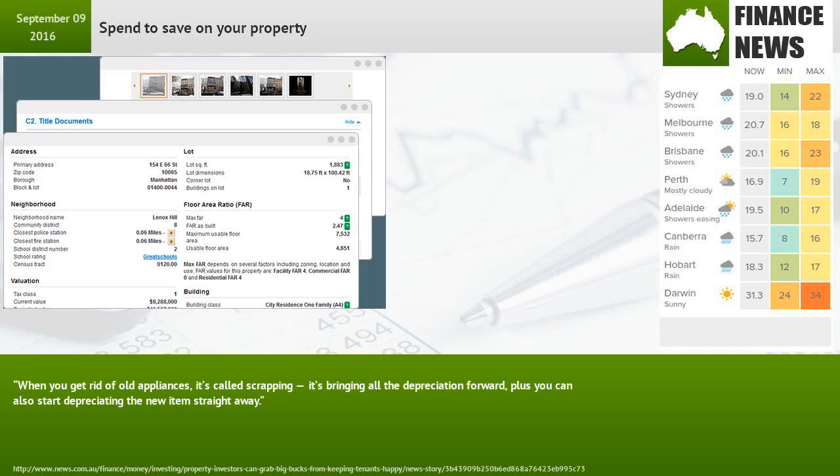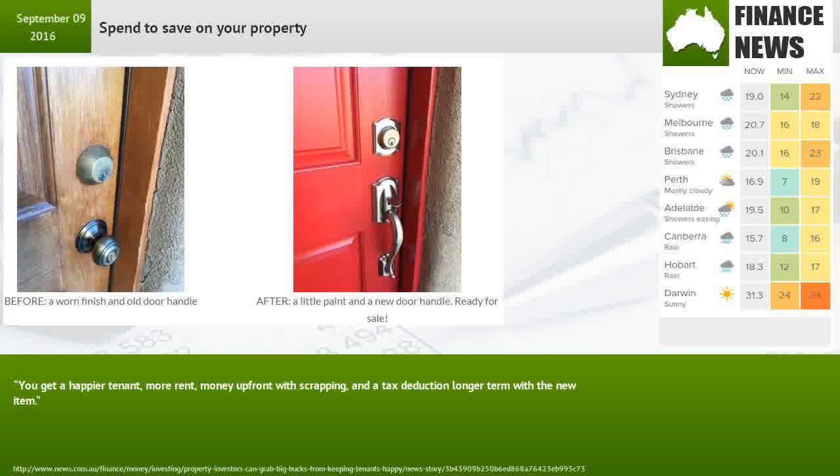He says when you get rid of old appliances — it's called scrapping — it's bringing all the depreciation forward. Plus you can also start depreciating the new item straight away. You get a happier tenant, more rent, money up front with scrapping, and a tax deduction longer term with the new item.